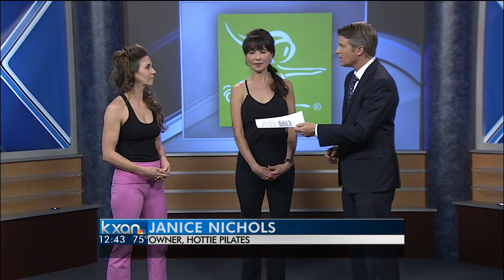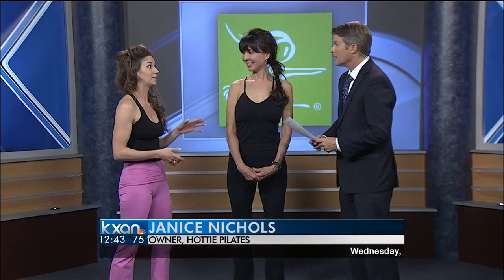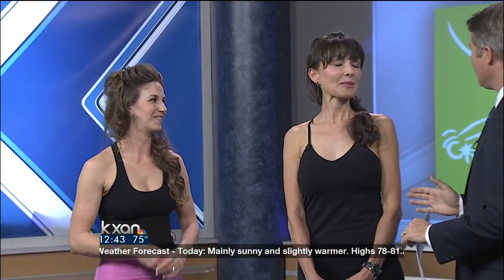How long have you been studying Pilates? I've been with Janice for seven years, and teaching with her for two. Janice has been doing this over 20-something years. For the website, people want to get in touch with you down at Bee Caves? Just go Google us at hottiepilates.com. We're also offering some free complimentary butt burner classes — all they have to do is call us and make an appointment.